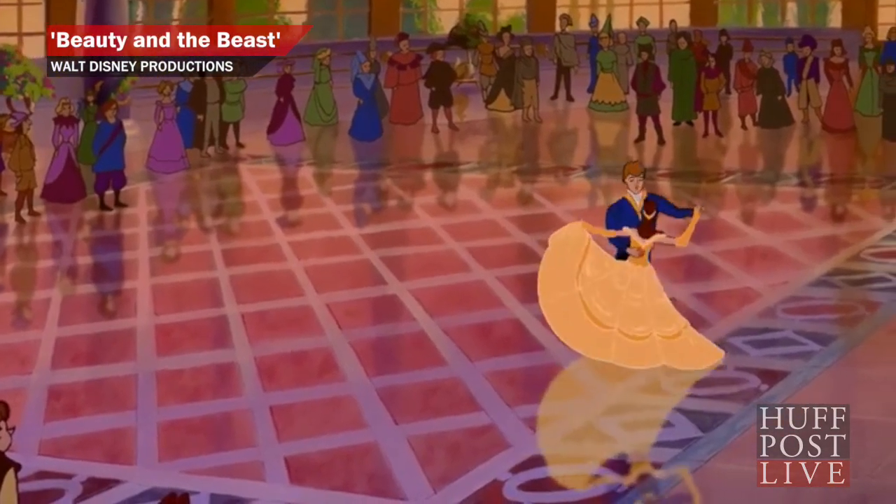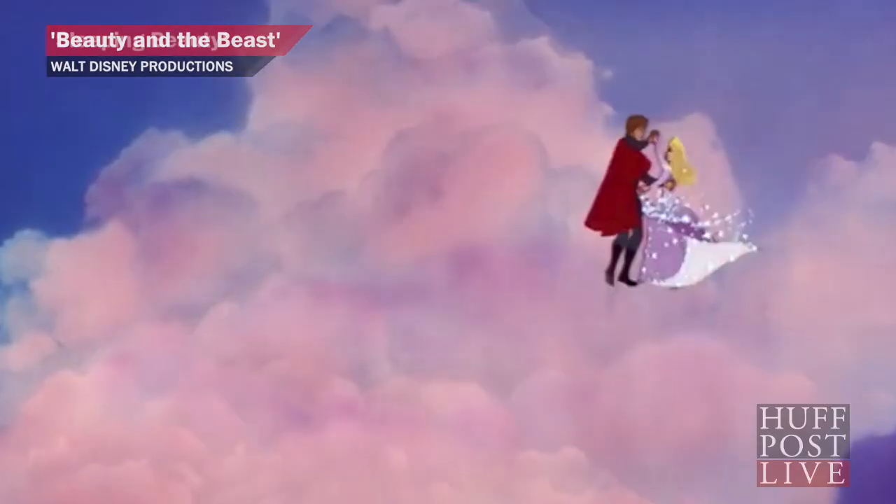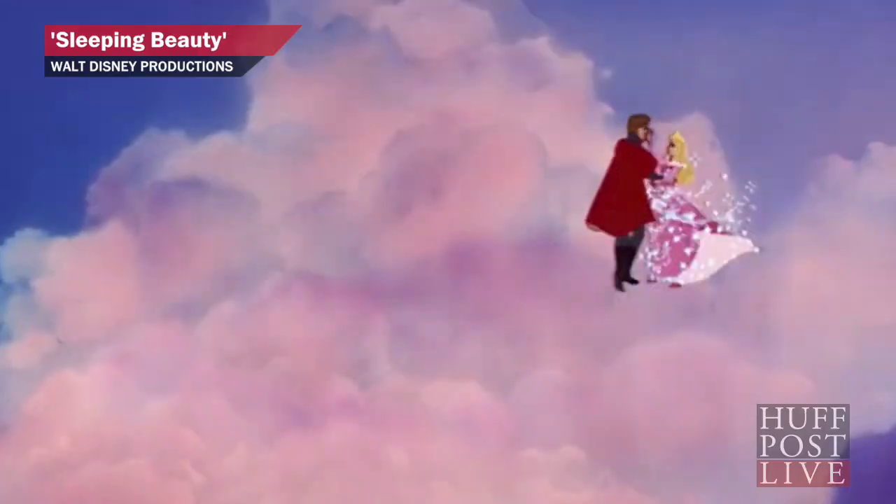I'm Logan Tittle, and you're watching HuffPost Live. When you were little, did some Disney movies seem familiar? Like when you saw this scene in Beauty and the Beast from 1991 — maybe it reminded you of this one out of Sleeping Beauty from 1959.